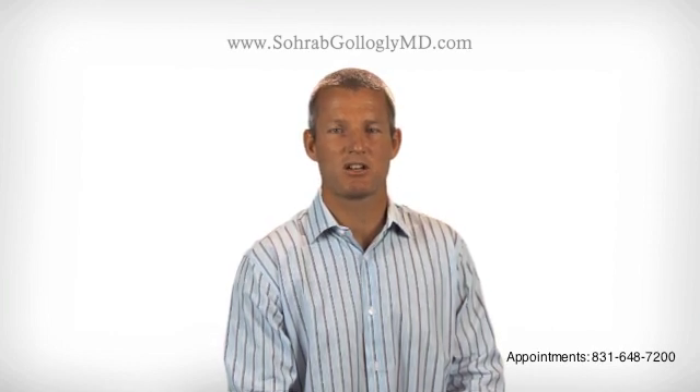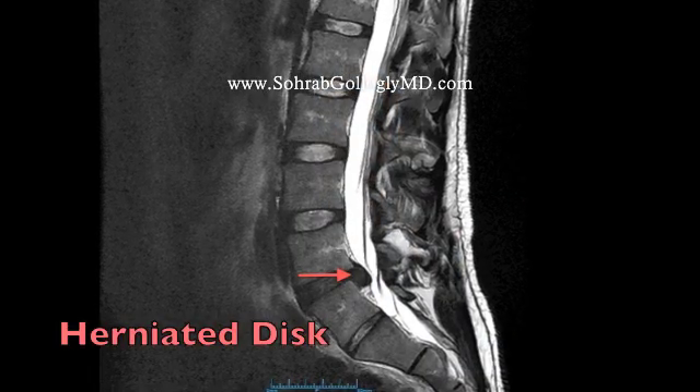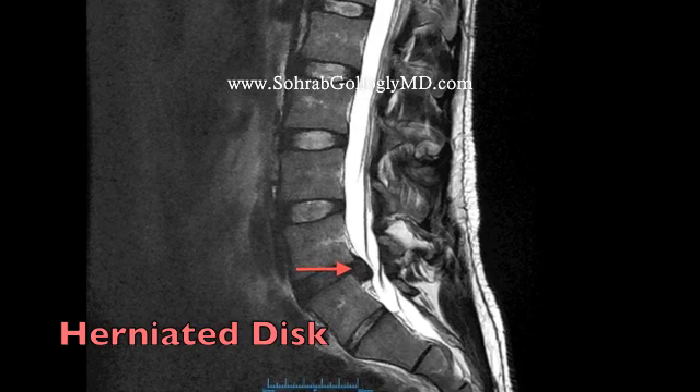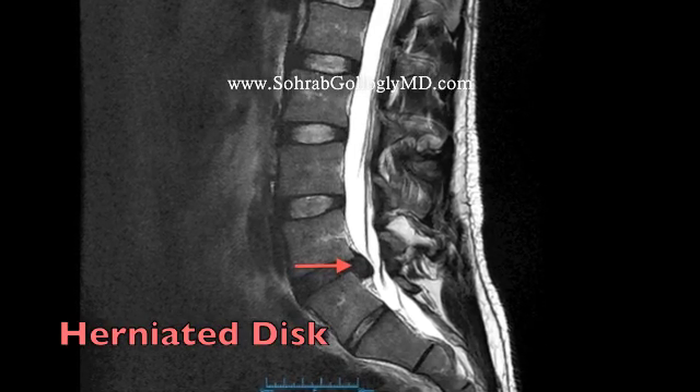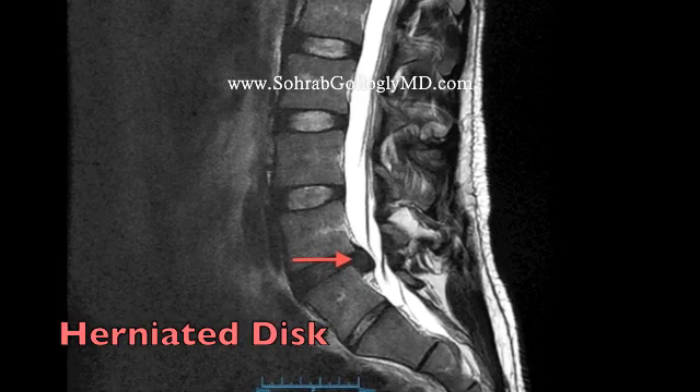The most common reason that we perform a microscopic discectomy is because the patient has a herniated disc in the lumbar spine. This is an example of the MRI scan of a patient who has a large herniated disc in the lumbar spine at the L4-5 level. In this image, we can clearly see how the herniated disc is bulging into the spinal canal and squeezing the nerve roots that travel down to the legs.